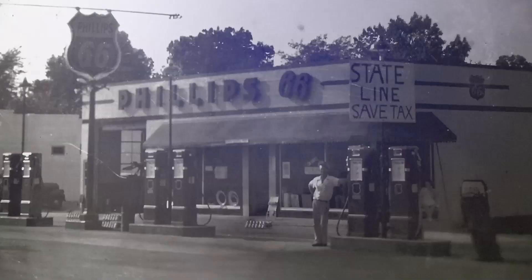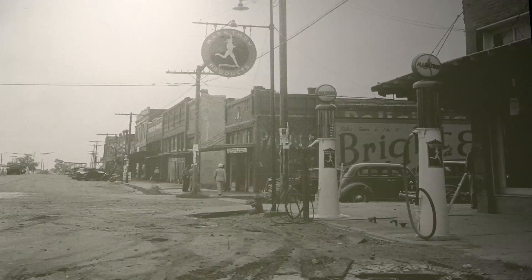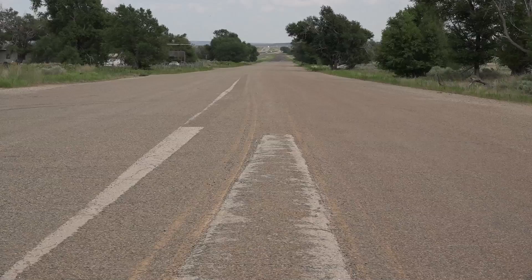There's a lot of good stories and sad stories along 66. The history, though, is paramount. It really is. And it's these old road sections here that really take the cake.